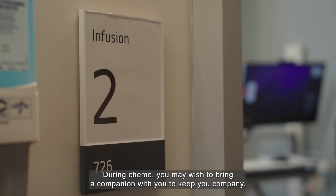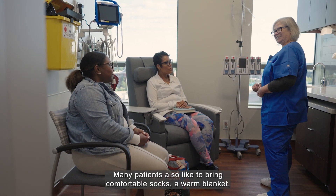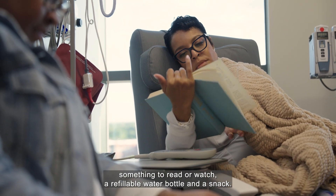During chemo, you may wish to bring a companion with you to keep you company. Many patients also like to bring comfortable socks, a warm blanket, something to read or watch, a refillable water bottle, and a snack.